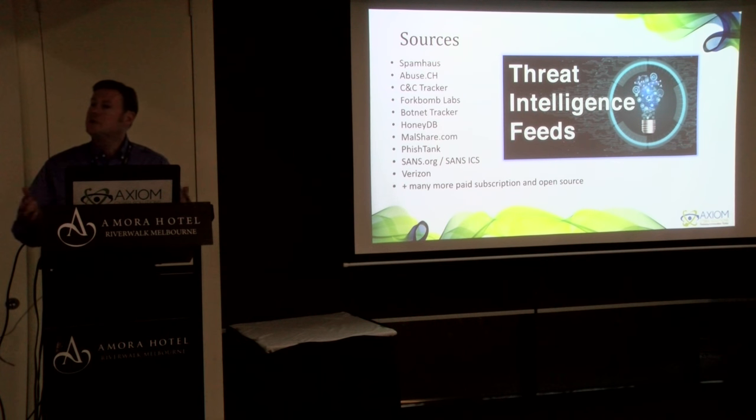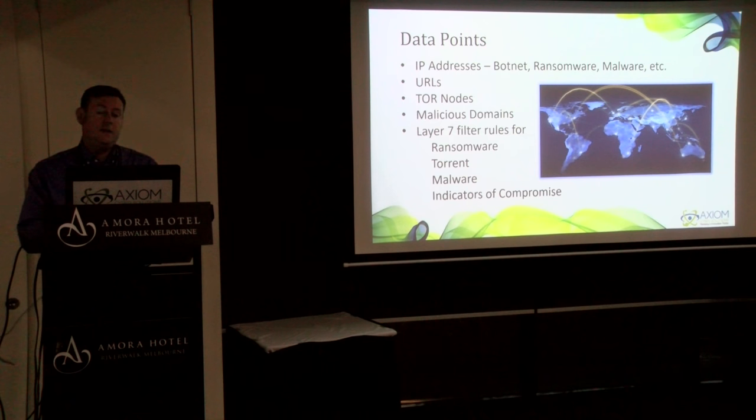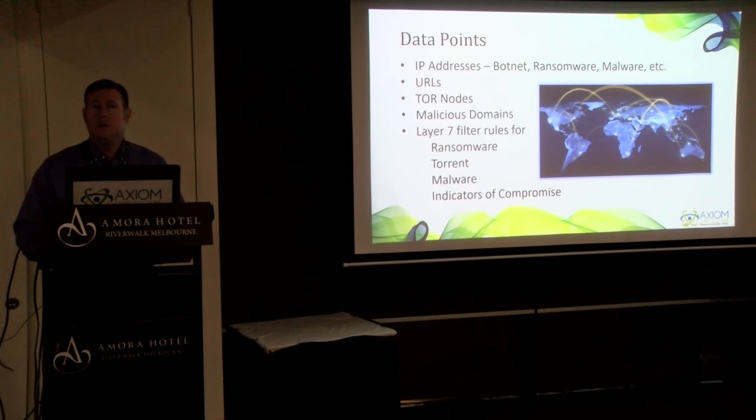Our sources include open and closed sources like Bright Cloud, Spam House, and some you may or may not know. We also have a network of our own honeypots where we're sniffing for things going on, and researchers that feed that data in. Our own clients also become sources of data, feeding back information they see at each of their client sites. These data points let us add IP addresses for botnets, ransomware, and malware, URLs for blacklisted domains, Tor nodes, malicious domains, and Layer 7 filter rules, which are very important.